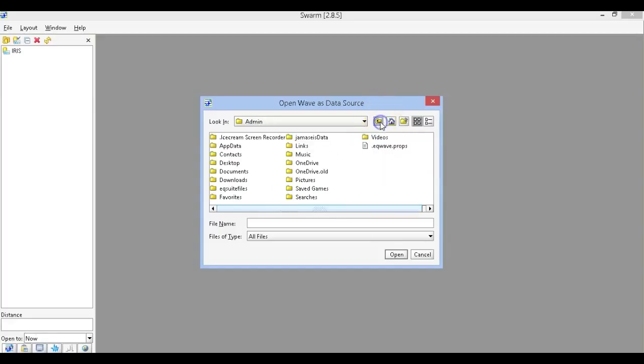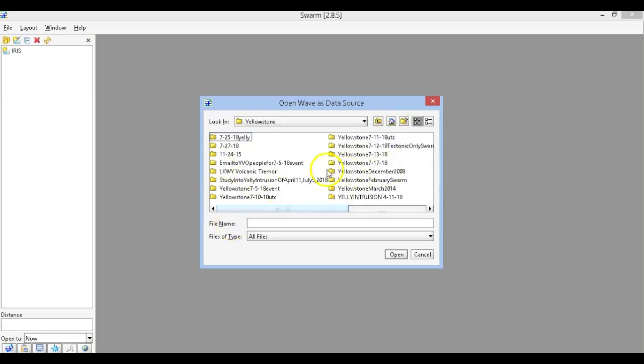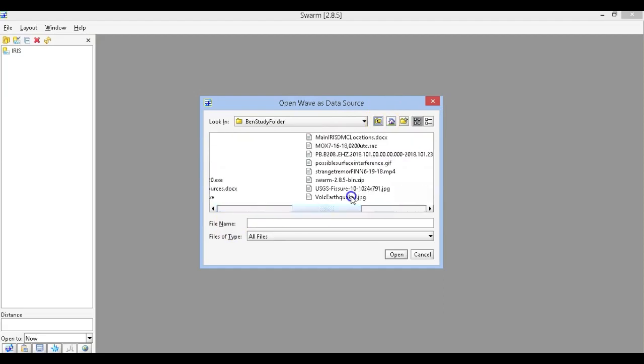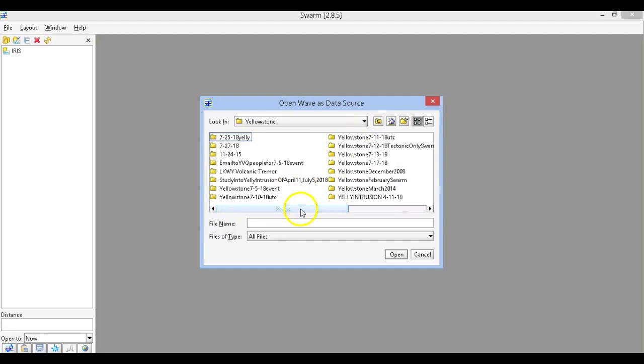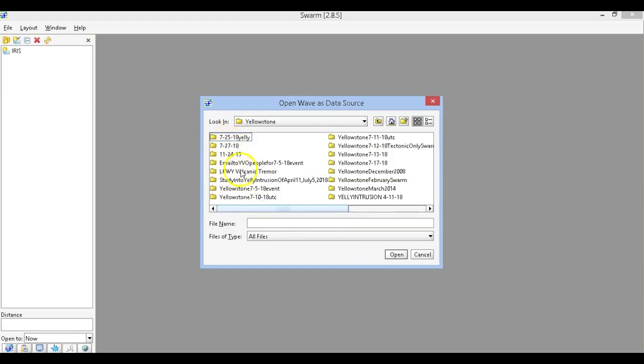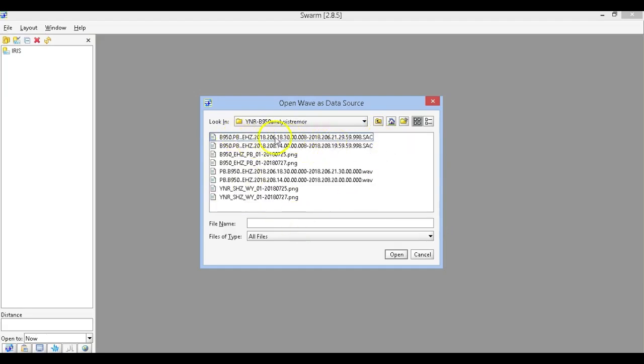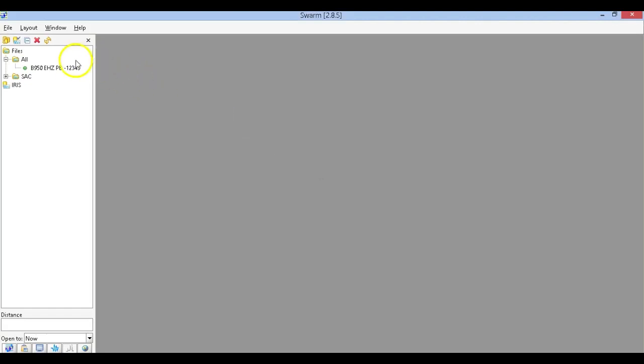Here we are in the seismic program called Swarm. Let me find the file I want to use — my computer is acting very slow. There we go. Go to Yellowstone — this is all my research. This is the specific Yellowstone folder with multiple events from the 17th, 13th, 12th, 11th. The YNR Borehole 950 folder — there it is. I want to look at the first one, which is the 25th — the 206th day, which is why it says 206 right there.